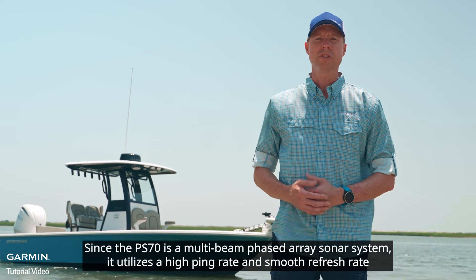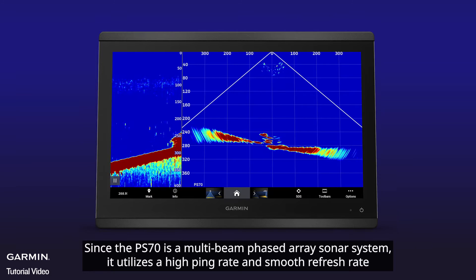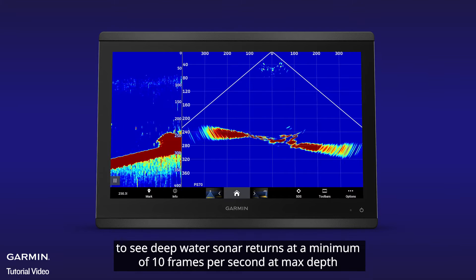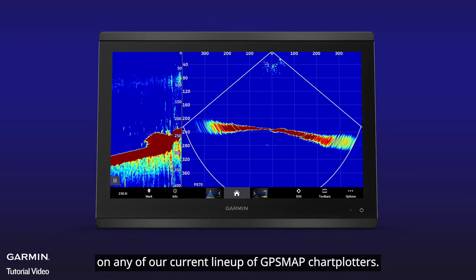Since the PS70 is a multi-beam phased array sonar system, it utilizes a high ping rate and smooth refresh rate to see deepwater sonar returns at a minimum of 10 frames per second at max depth on any of our current lineup of GPS map chart plotters.